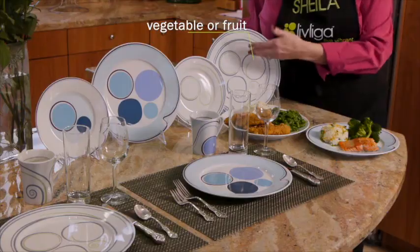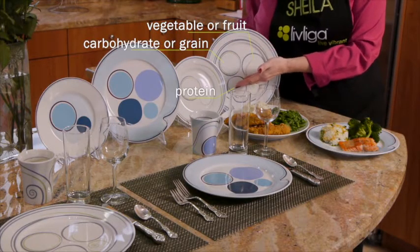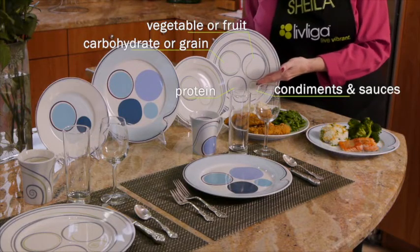As an example, represented on the plate are the food groups for vegetables and fruits, carbohydrates or grains, proteins, and a dollop for our condiments and sauces.